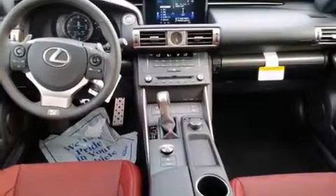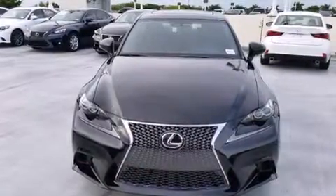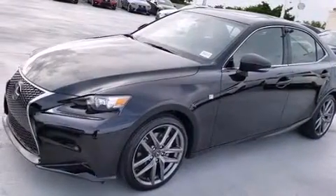Features include Bluetooth mobile device connectivity, Xenon headlights, full-power accessories, side-curtain airbags, and air conditioning with automatic climate control and traction control.